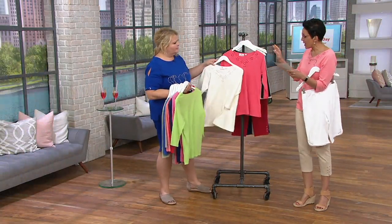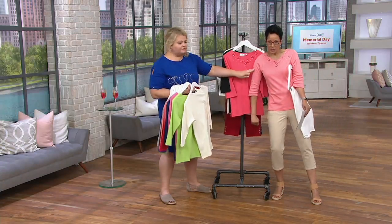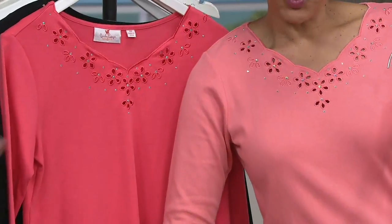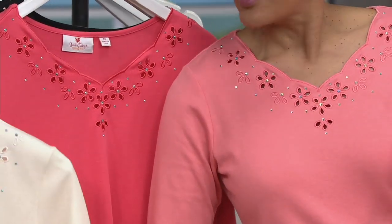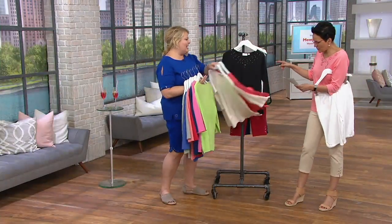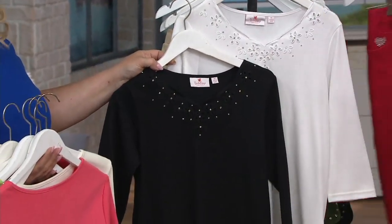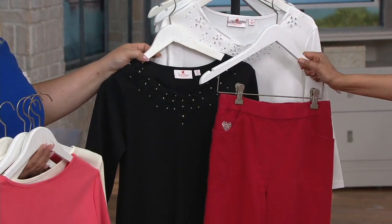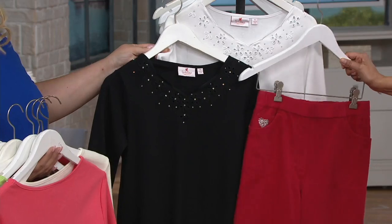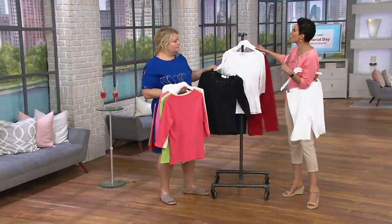We also have ivory and hot coral — the hot coral, not the soft coral. And then there's black and white. I feel like black and red together look great, and I love how crisp the red and white looks together.